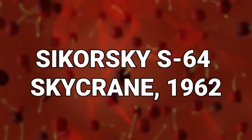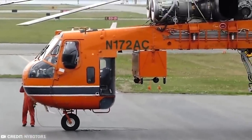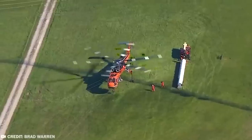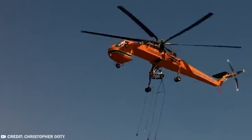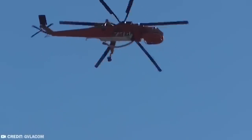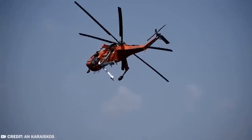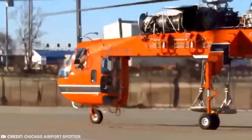#17: Sikorsky S-64 Skycrane, 1962. Originally designed for military use, the Sikorsky S-64 Skycrane was designed to carry interchangeable pods underneath, which could be used for a variety of functions including transportation of troops and the movement of cargo. This helicopter is a heavy-duty beast with six rotor blades and two turbine-powered jet engines, capable of carrying extremely heavy loads. The S-64 generally requires a crew of a pilot and co-pilot as well as a support crew of six to eight individuals. In 1992, Ericsson Aircrane purchased the rights to manufacture these S-64 powerhouses and made further modifications.